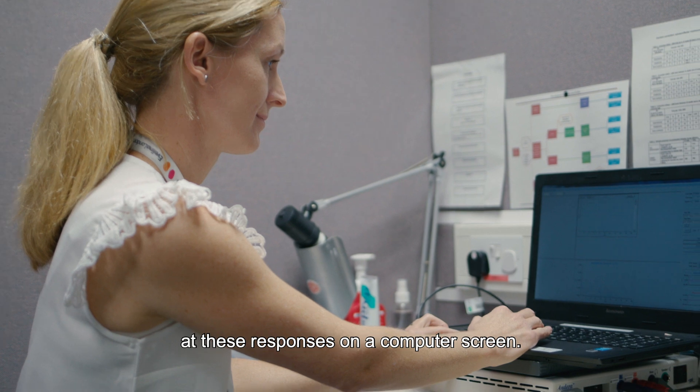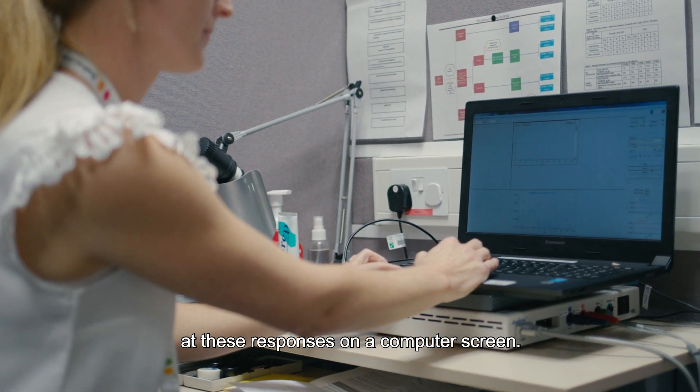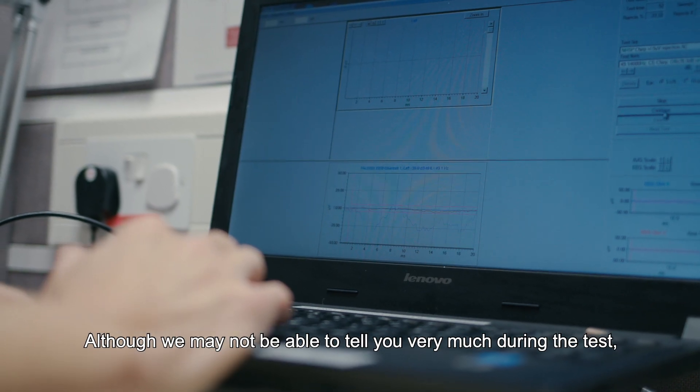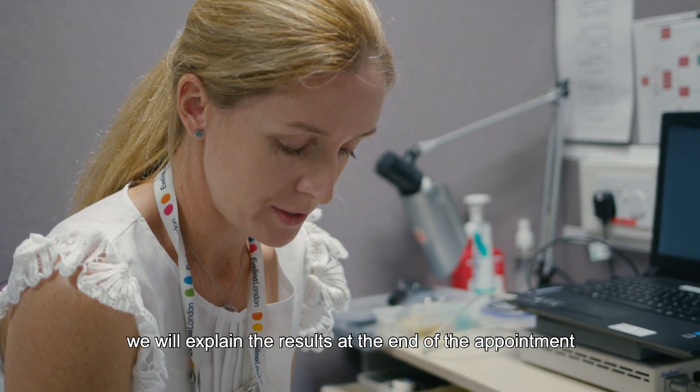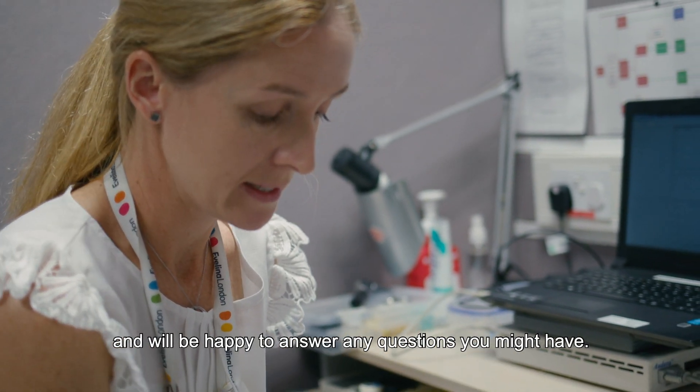The audiologist will be looking at these responses on a computer screen. Although we may not be able to tell you very much during the test, we will explain the results at the end of the appointment and will be happy to answer any questions you might have.